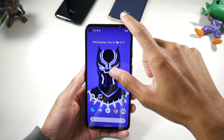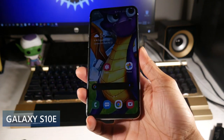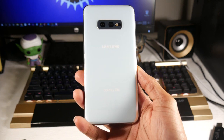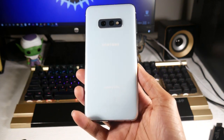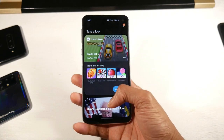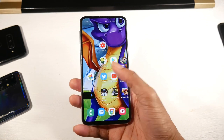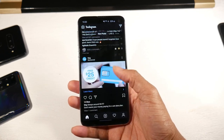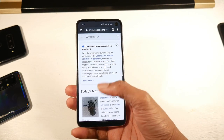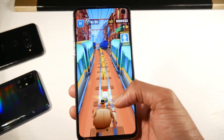Next is the Galaxy S10e — I absolutely love this phone because it's a more compact option with a headphone jack. It's got one of the smallest screens on this list at 5.8 inches, and it's come down in the refurbished/used marketplace to around $300, which is awesome. You get a premium design with an aluminum frame, glass back, IP68 dust and water resistance, and a beautiful Dynamic AMOLED display with HDR10. There's a punch hole on the right-hand side, 1080p at 438 PPI — super colorful, vibrant, deep blacks.